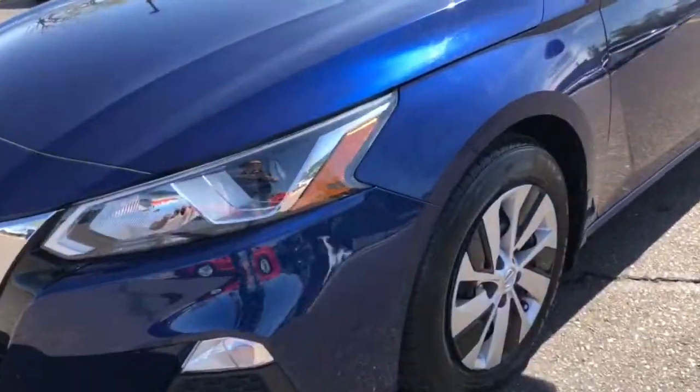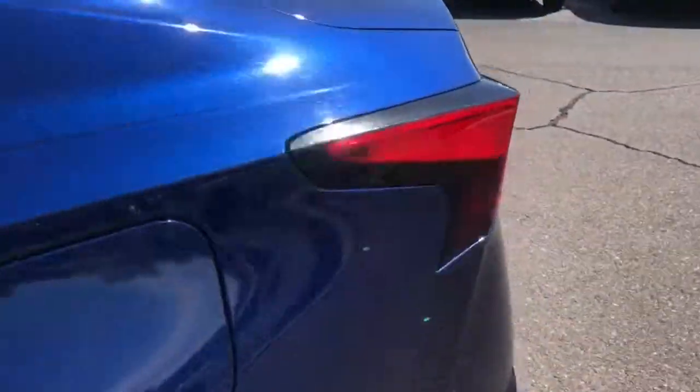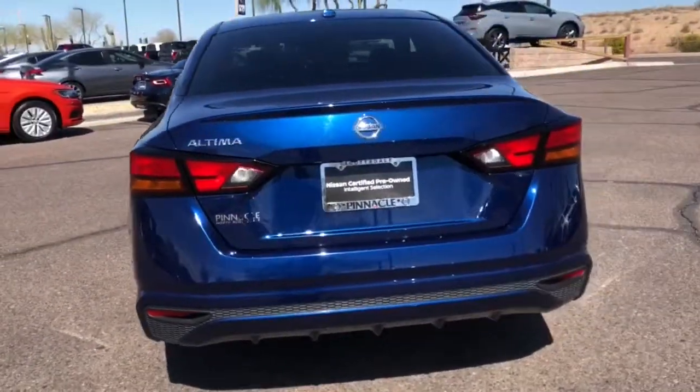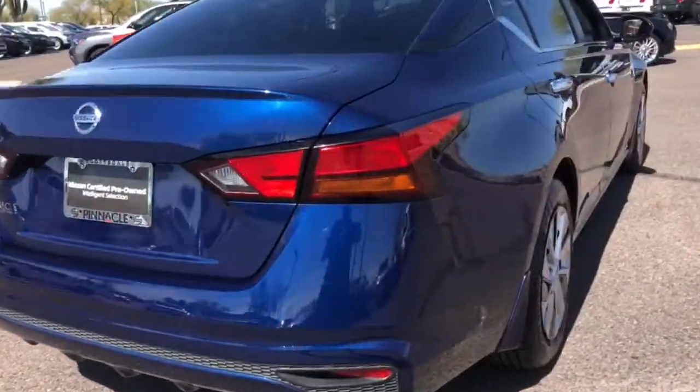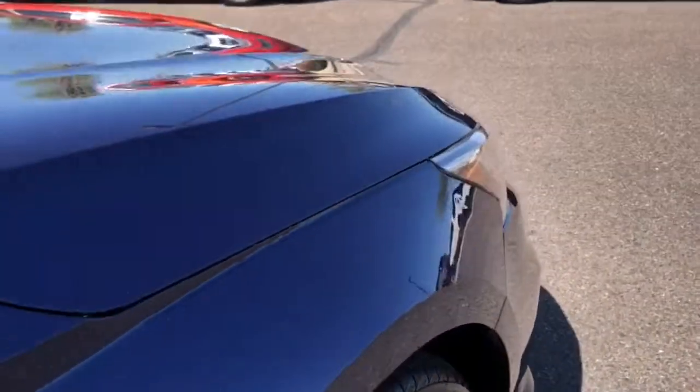Get into the 2019 Nissan Altima. With less than 40,000 miles on the odometer, this vehicle provides excellent value. Here's a stylish, family-friendly Nissan Altima — the midsize sedan with available all-wheel drive and standard driver assist safety features.